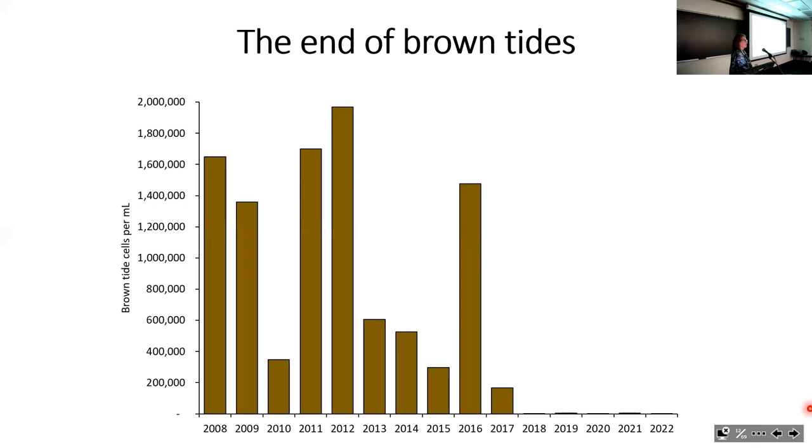We saw improvements in brown tides as well. It's a bumpy graph, not a straight line, but between 2008 and 2017 in general there were fewer brown tide cells per milliliter. The duration of brown tides, which had extended over months in the summer, started occurring for shorter and shorter periods. Since 2018, we have not seen any significant brown tide, and we pretty much consider that, at least for now, we have eradicated the brown tide.